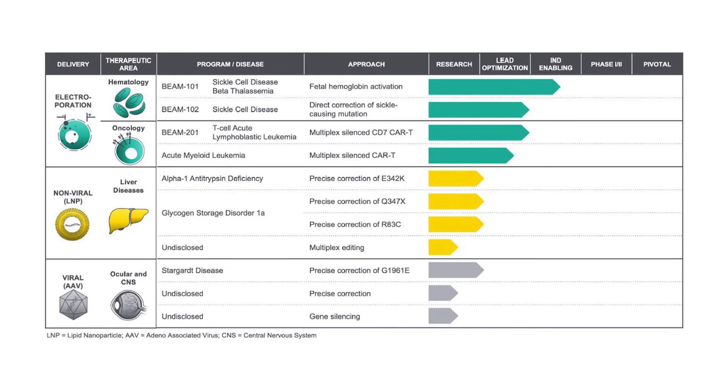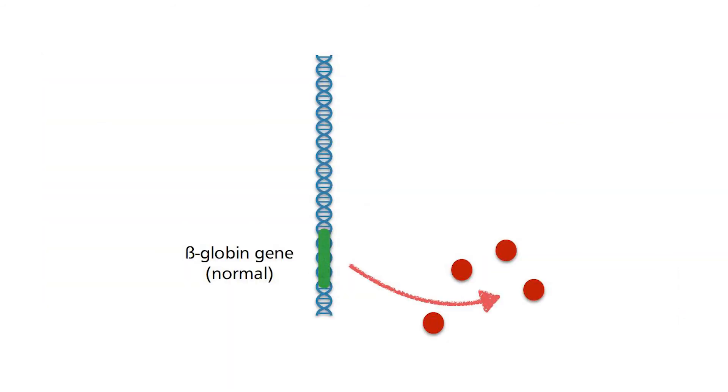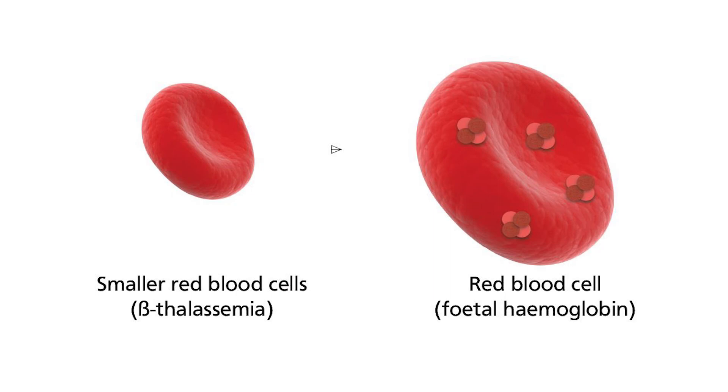In addition, if you look at the table again, you will notice that 101 can at the same time be used to target another disease — even though 101 is not as good as 102 for treating sickle cell disease. This disease is called beta-thalassemia, which involves another mutation in the beta-globin gene that does not produce sickled red blood cells but instead reduces the amount of beta-globin produced, resulting in smaller red blood cells. Since fetal haemoglobin can be induced by Beam 101, this also solves another related red blood cell disease. How convenient — this further increases the clinical utility of this potential treatment.